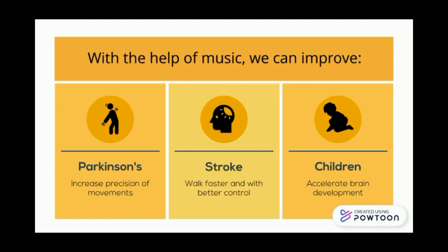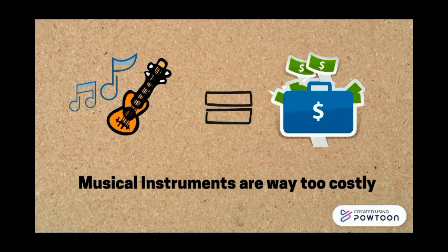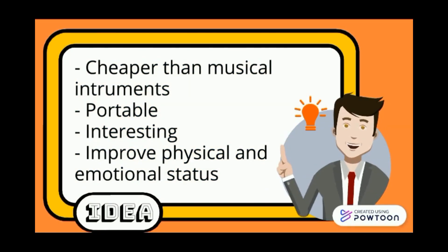For children, it will help them to accelerate their brain development. However, musical instruments are very costly. Therefore, we have an idea to create something cheaper than traditional musical instruments.